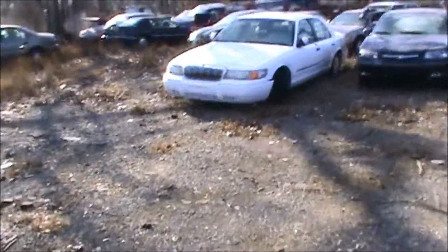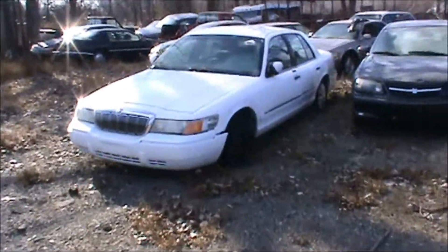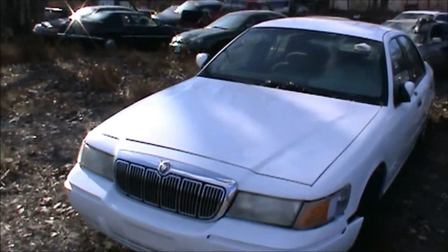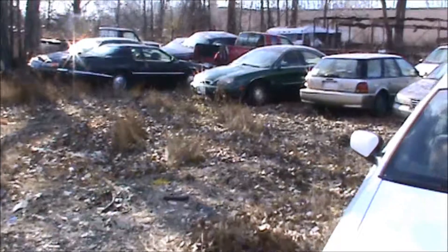Here's the Mercury right here. I got to check the engine — make sure it's good. If it's no good, then that's gonna be my hood and my header panel. If not, I'll just have to buy some off eBay or something.